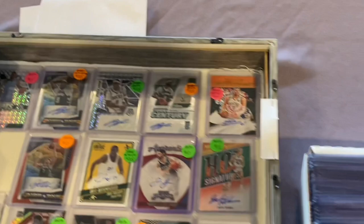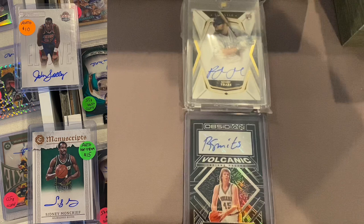My second trade of the day took place — the cards on the left are the ones I gave up, and I acquired a Rick Smith autograph card and this one of Rowdy Tellez. Gotta love some Rowdy Roddy.